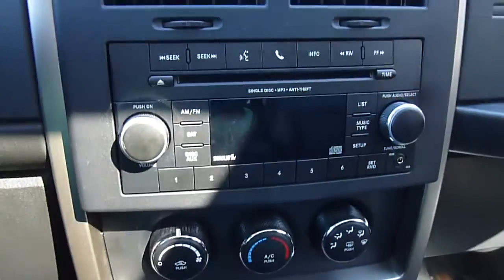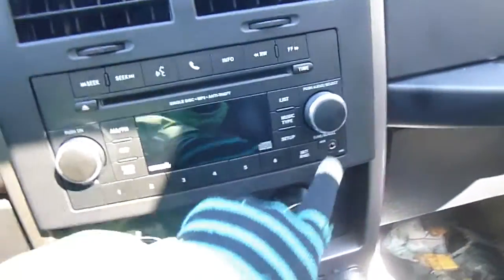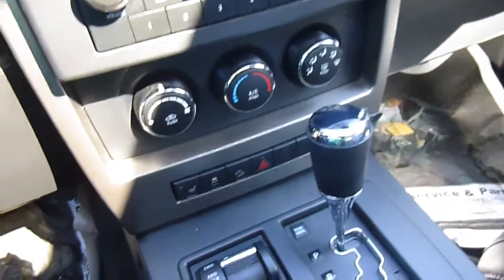AM, FM, satellite radio, CD player with an auxiliary port to plug in an iPod, MP3, or cell phone. Temperature controls. This is your four wheel drive switch. Your shifter, emergency brake. Lots of little storage cubbies in here as well.